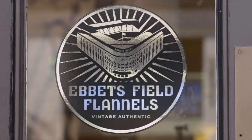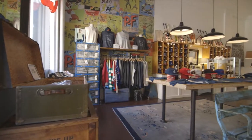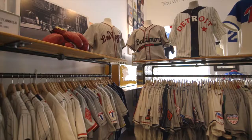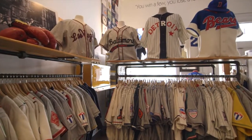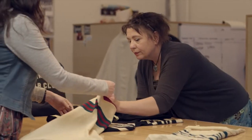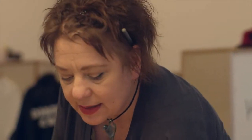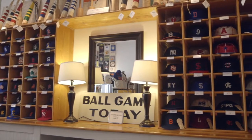Ebbets Field Flannels is a company that makes authentic, historically inspired sportswear. Everything we make is based on original historical research and made in the United States. We never think about trends — we just stick to what we do. The timelessness is the most important thing.